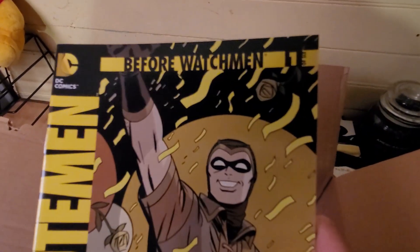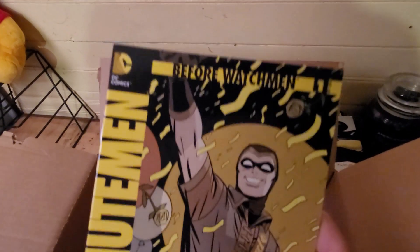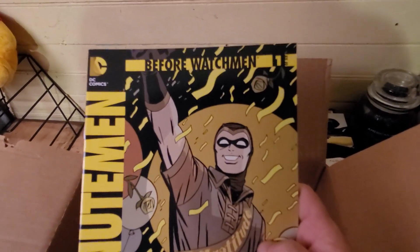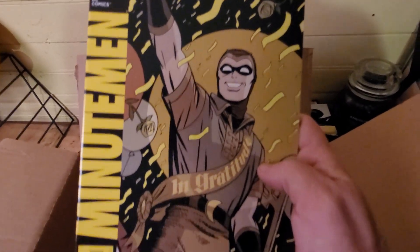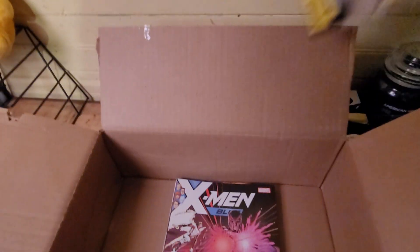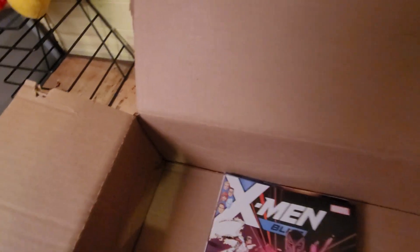Minute Man — never heard of this one before. Before Watchmen — okay, that might be good, I'll have to check that one out.